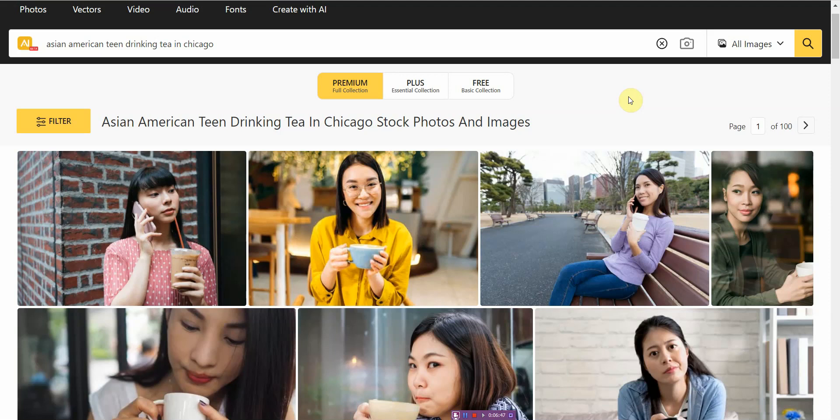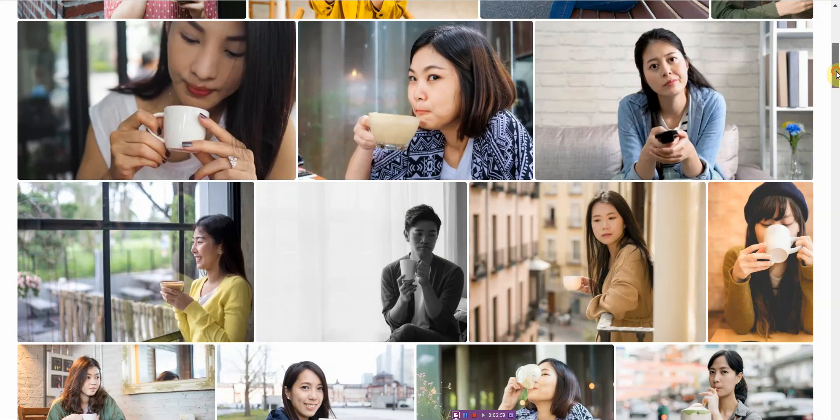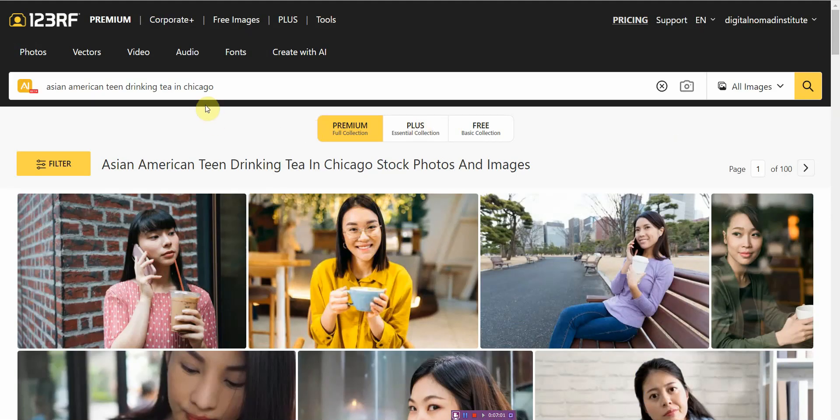In the next feature, for those of you who need something completely creative, it also has AI image generation as well. But the main thing is this AI image search feature is very hard to find — I haven't found it anywhere else yet. I think it's very, very nice.